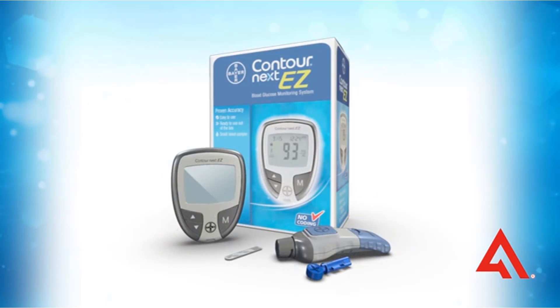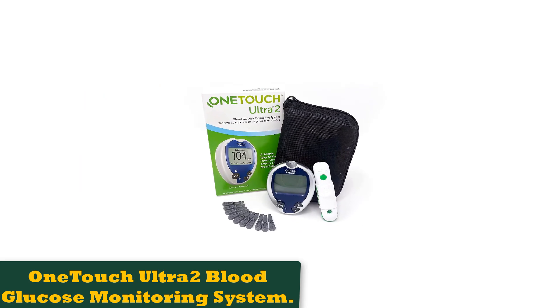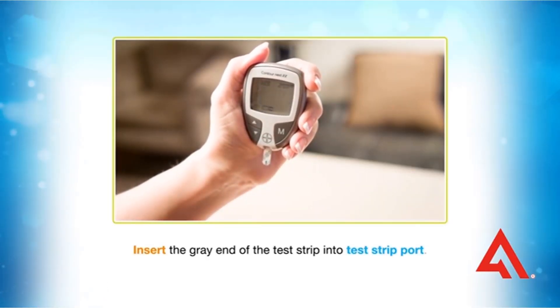It even has something called second-chance sampling, which allows you to apply more blood to the test strip. This glucometer speaks your readings to you. Whether you're visually impaired or simply want audio confirmation of your glucose readings, this is a great option with a nearly 5-star rating.